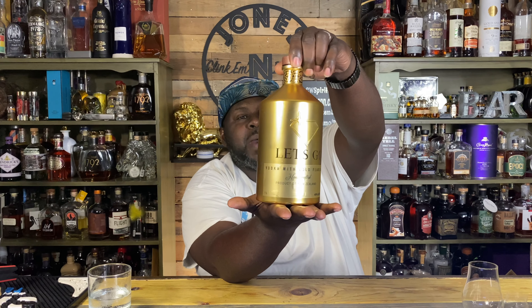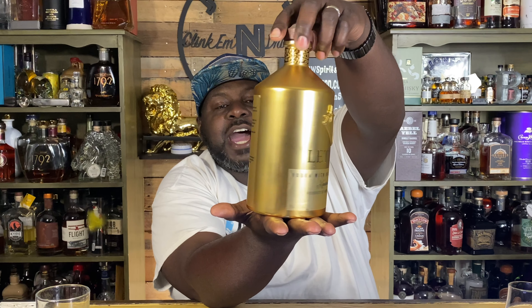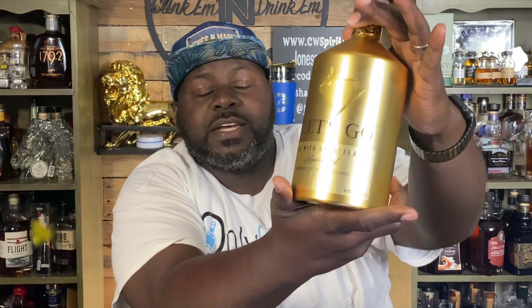I'm so hyped about this, and let me let y'all in on a little secret — I already tried it. This is a one-liter bottle. Check out that gold bottle, baby! This is Let's Go Vodka out of New Zealand, and it is in the premium category. They also include gold flakes within the actual vodka — next level. The price point comes in at about 70 bucks at jonesnmann.com.